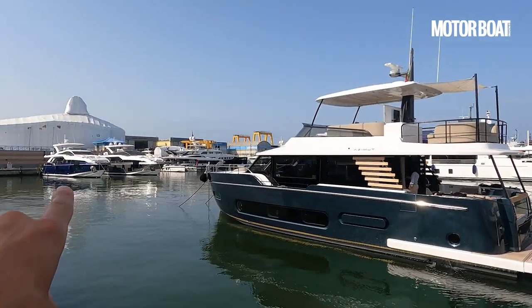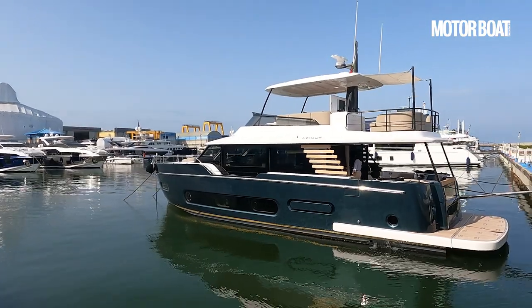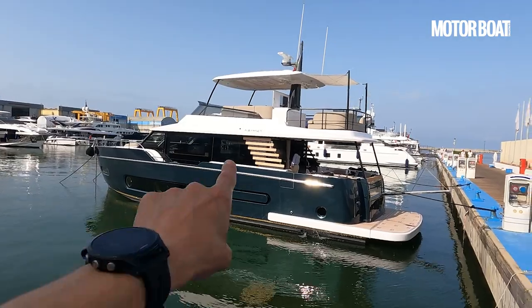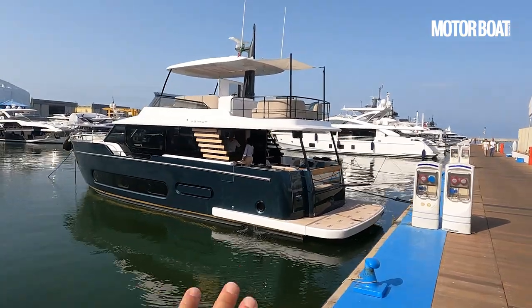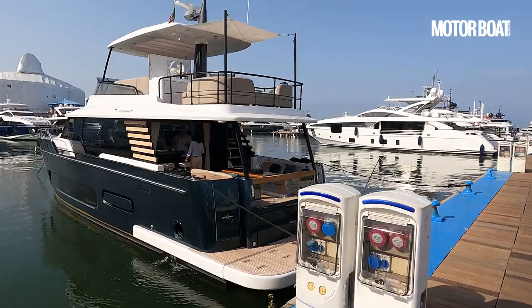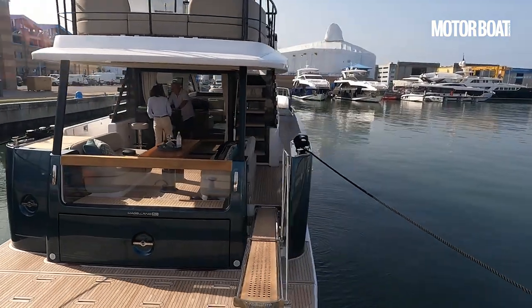While Azimut has become famous in the past for very striking, modern, avant-garde kind of designs, this is absolutely not that. As you can see, it feels quite classical — from the whole colour to these teak stripes that have become a trademark of the Magellano line. As you walk through the boat, you'll see plenty of other ways in which it re-voices a sense of heritage rather than committing wholly to modernity. It's quite an attractive and distinctive thing.